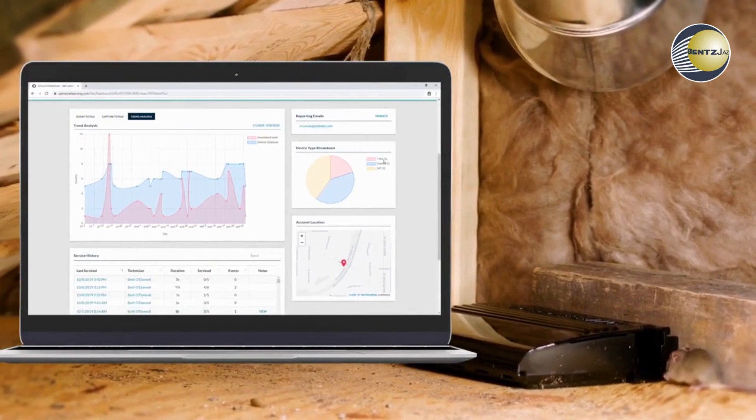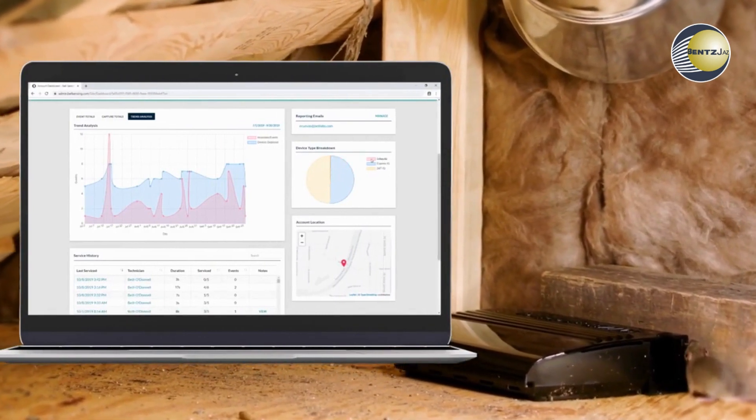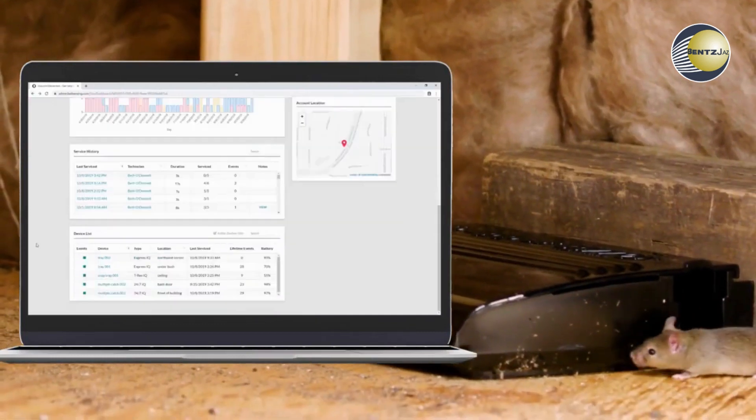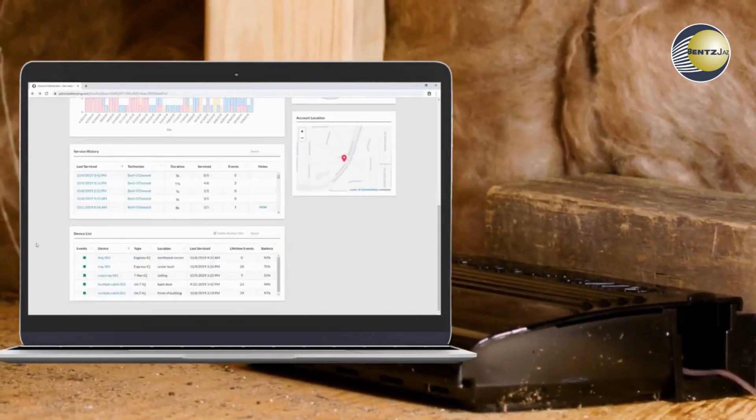Account information resides in your customized portal where PMPs can set rules for the account, review data, monitor results, and communicate with customers.